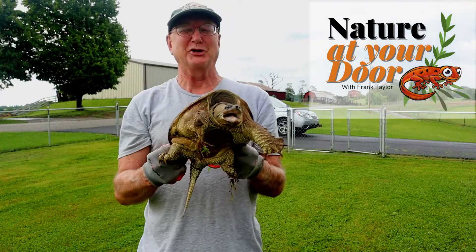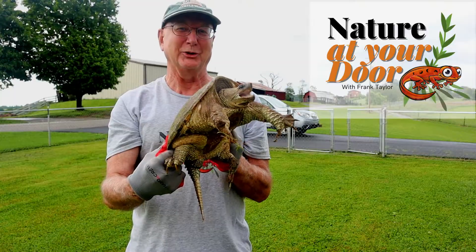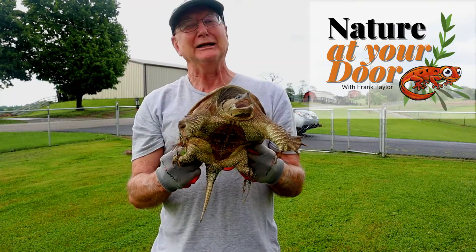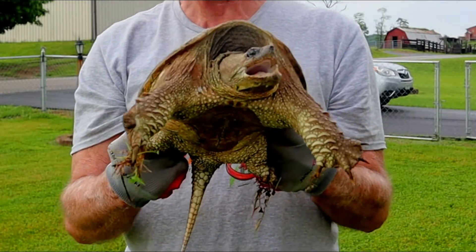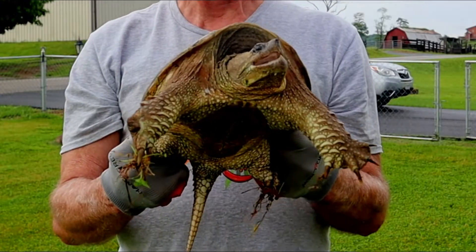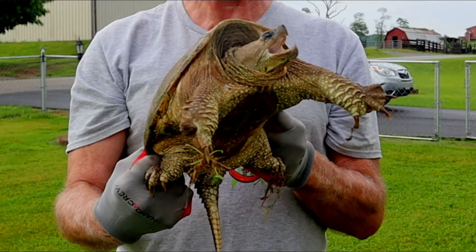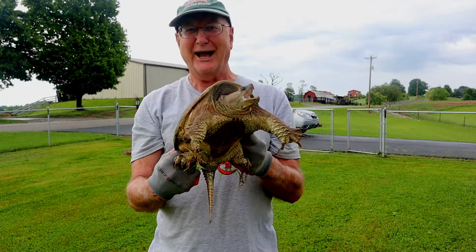This is Frank Taylor with Nature at Your Door, and this is a little bit of an impromptu episode here in the Appalachian Mountains in southwest Virginia. A neighbor called me to tell me there was a snapping turtle right on her porch next to her front door, so I thought this would be a great opportunity to do a little teaching about snapping turtles and intervene on this turtle's behalf.